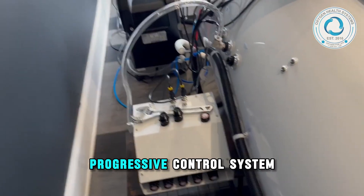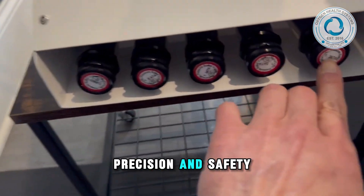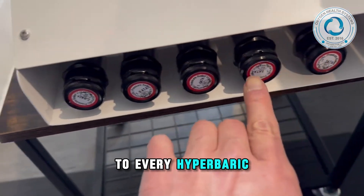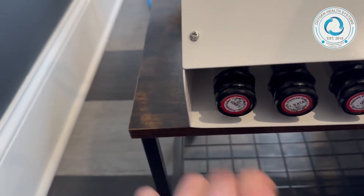The pressurized progressive control system brings intelligence, precision, and safety to every hyperbaric session, making it the ideal solution for clinics, wellness centers, and performance facilities.